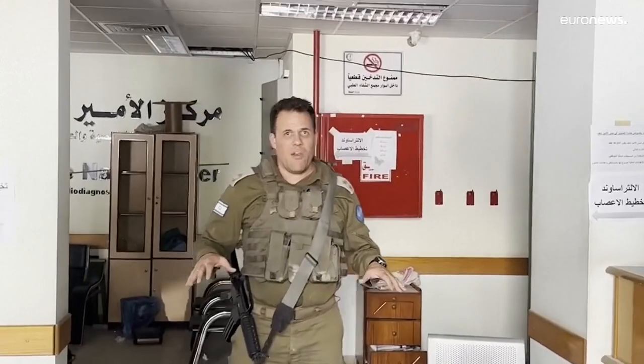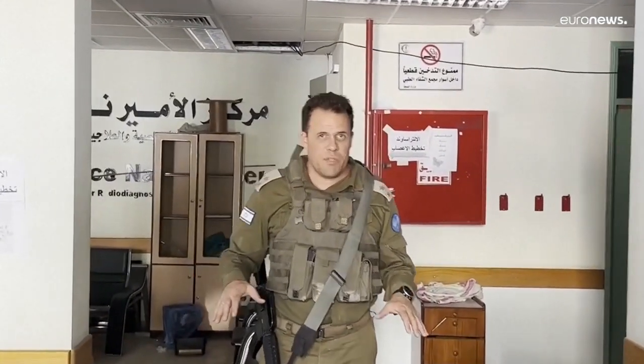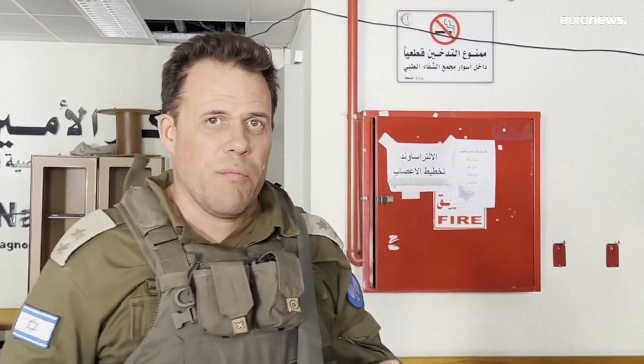We're inside the MRI center of the Shifa hospital. Israeli troops breached here a few hours ago, and we have cleared the area to make sure that it's safe. A few of the most interesting things that we have found totally confirm, without any doubt, that Hamas systematically uses hospitals in their military operations in violation of international law.